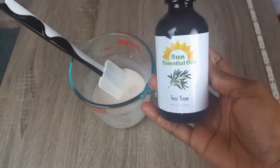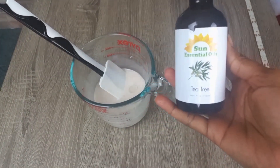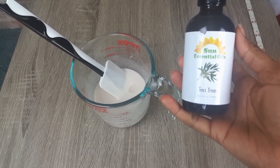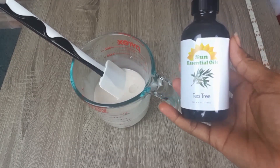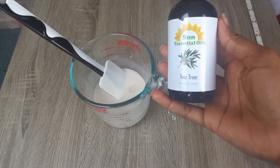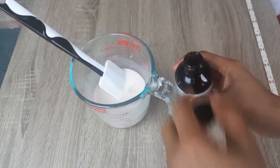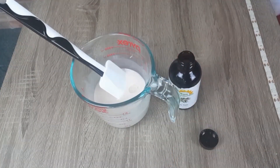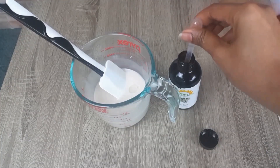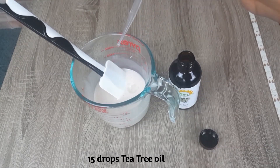Tea tree oil has antifungal and antimicrobial properties, making it effective for treating dandruff and dermatitis. Tea tree oil can clear the follicles and allow your hair to breathe. It can also moisturize the scalp while preventing buildup of excess oil. All of this contributes to healthy hair growth. I will be adding in about 15 drops of tea tree oil.